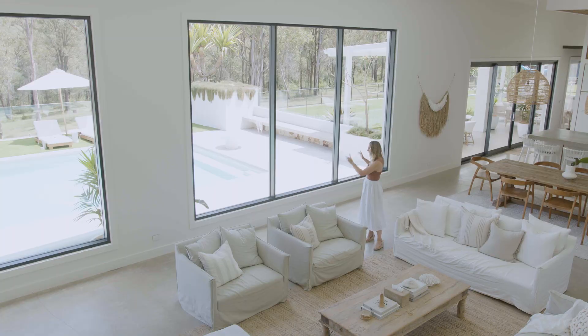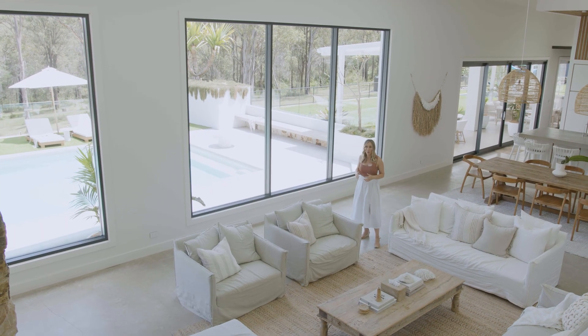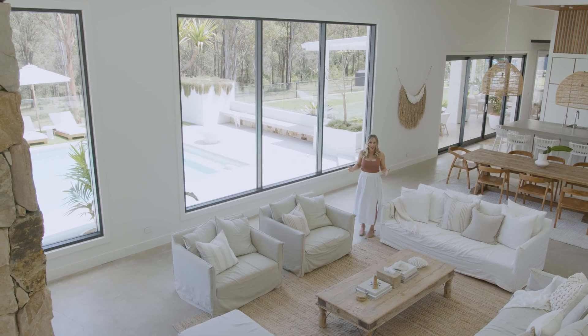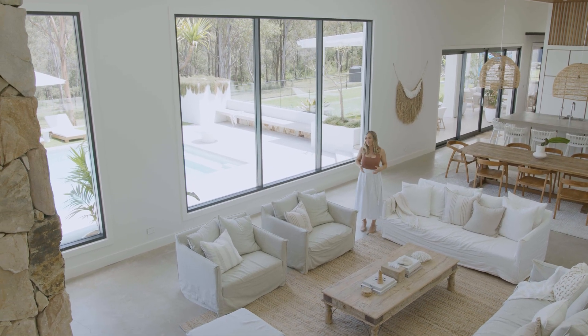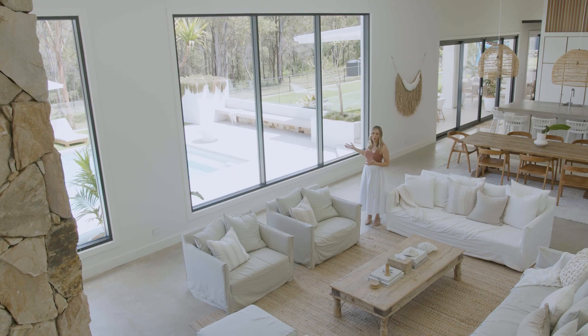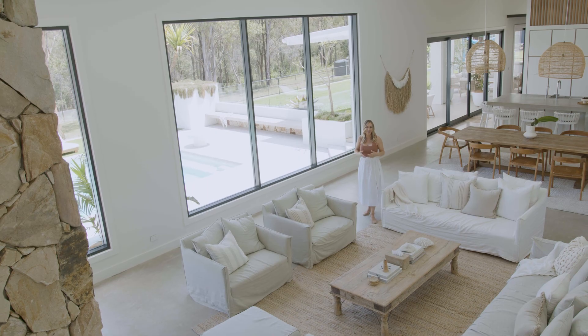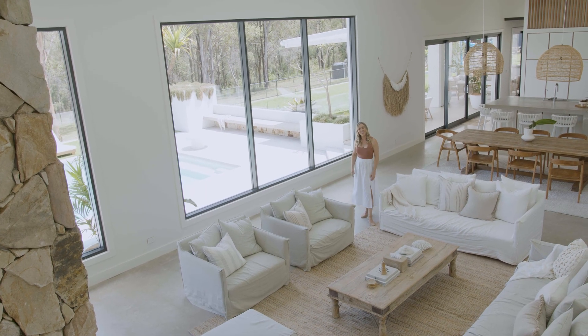We only put the pool in two years ago, but we always knew that's where it would go. We did it because we want to enjoy the outlook of the pool and have that holiday vibe all year round — so even in winter when it's not being used, we get to enjoy that outlook. It also means I can keep a watchful eye on the kids when I'm inside in the cool air conditioning.